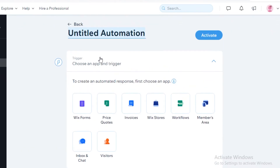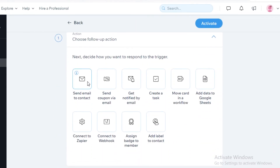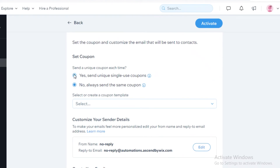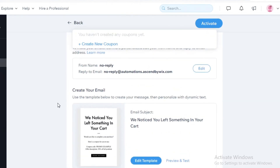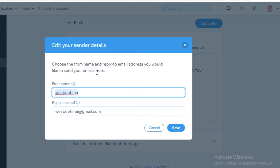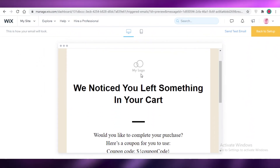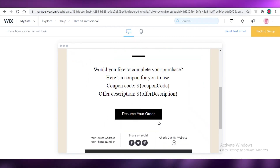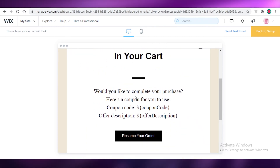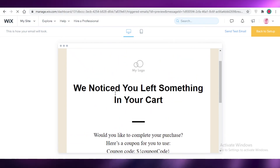To add new automations, click 'New Automation.' For example, under Wix Stores, when a customer abandons a cart you can choose a follow-up action — send a coupon via email. You can send reusable or single-use coupons, create the coupon, and edit the provided template. You can preview and test these templates to see what customers will actually view — for instance, 'We noticed you left something in your cart — here's a coupon for you.'